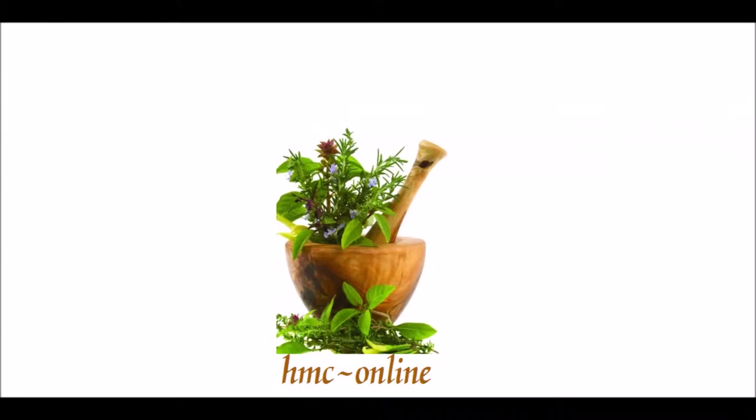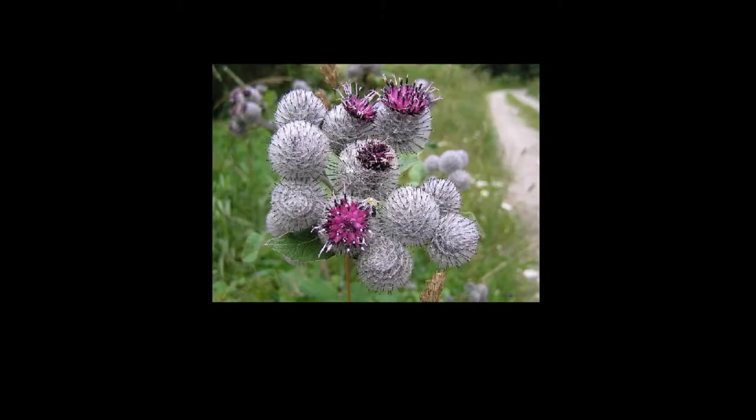Hello. Welcome to channel herbal medicine courses online. This video will talk about the herb Arctium.